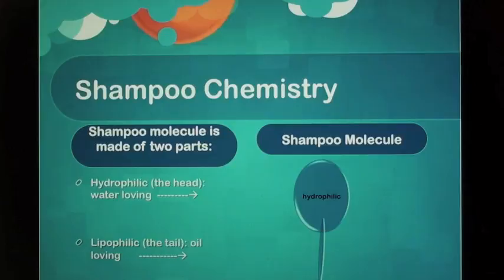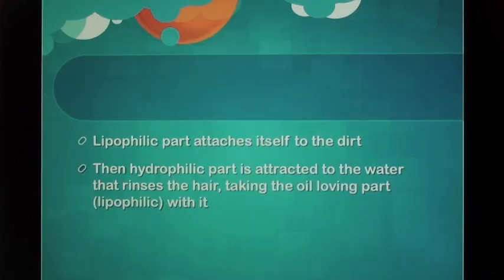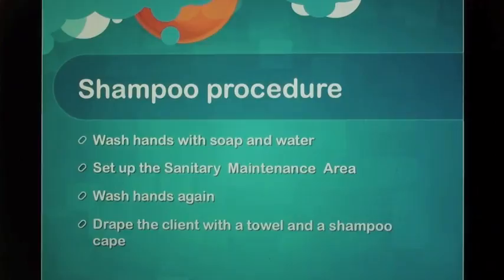Shampoo Chemistry: The shampoo molecule is made of two parts — hydrophilic, the head, which is water-loving, and lipophilic, the tail, which is oil-loving. The lipophilic part attaches itself to the dirt. Then the hydrophilic part attaches to the water that rinses the hair, taking the lipophilic part with it.